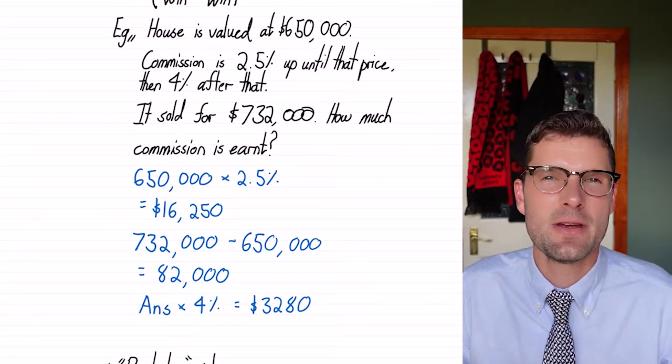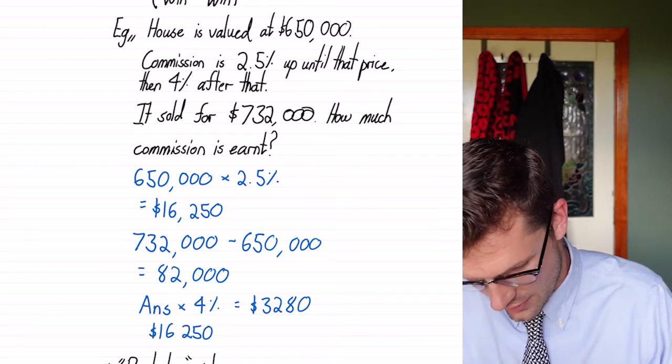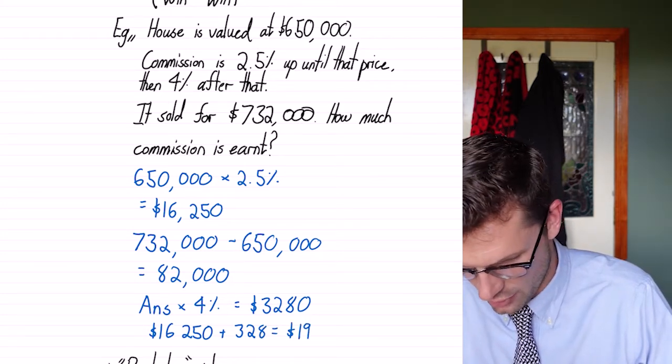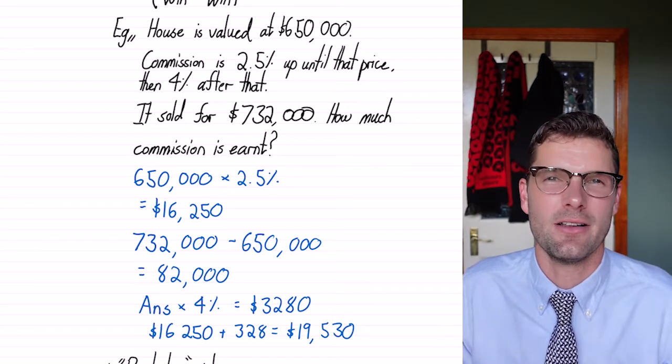To work out the total commission, we just add those two together. So we've got $16,250 plus $3,280, which is equal to a total of $19,530. And that's our final answer.